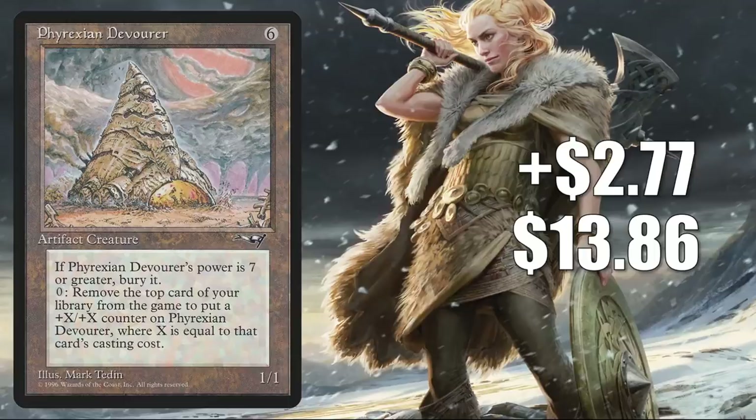Looking at some of the cards that have already been previewed and combining them with cards showing up in Commander Legends packs right now, it does appear that there is a counter theme going on in Kaldheim — not just +1/+1 counters either. There appear to be a few different types of counters, so that's something to consider if you're thinking about picking up this card. Also, huge plot spoiler: it looks like the plane is being infiltrated by the Phyrexians.